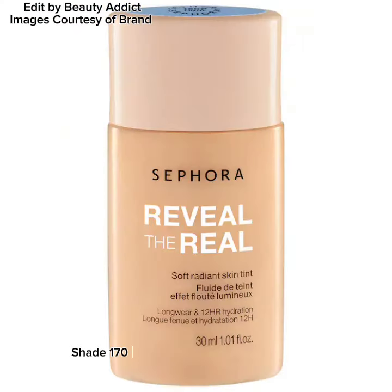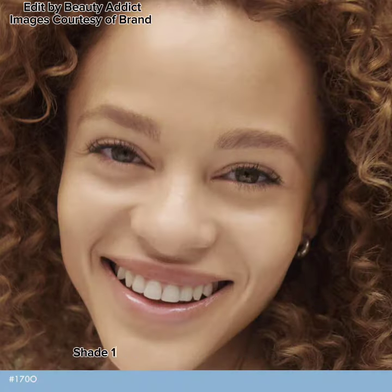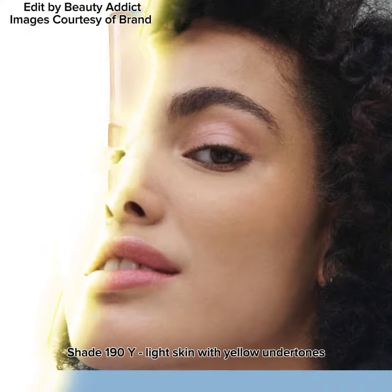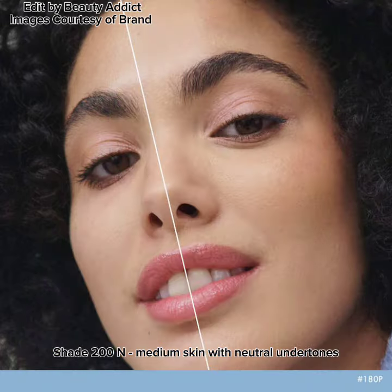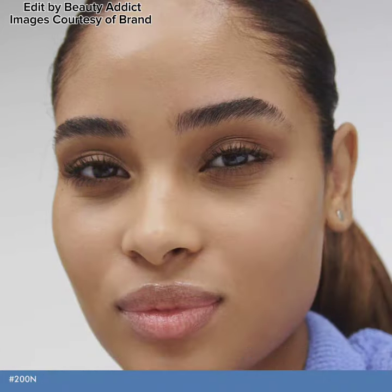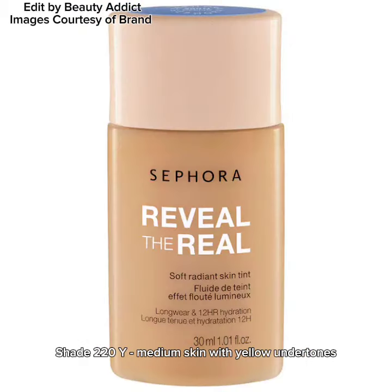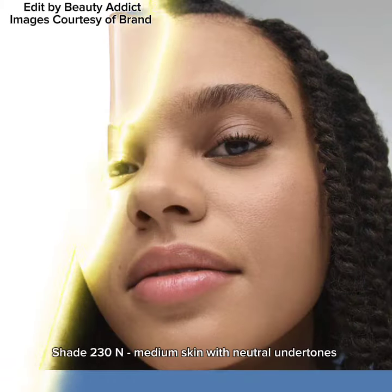Shade 170O: light skin with olive undertones. Shade 180P: light skin with pink undertones. Shade 190Y: light skin with yellow undertones. Shade 200N: medium skin with neutral undertones. Shade 210O: medium skin with olive undertones. Shade 220Y: medium skin with yellow undertones. Shade 230N: medium skin with neutral undertones.